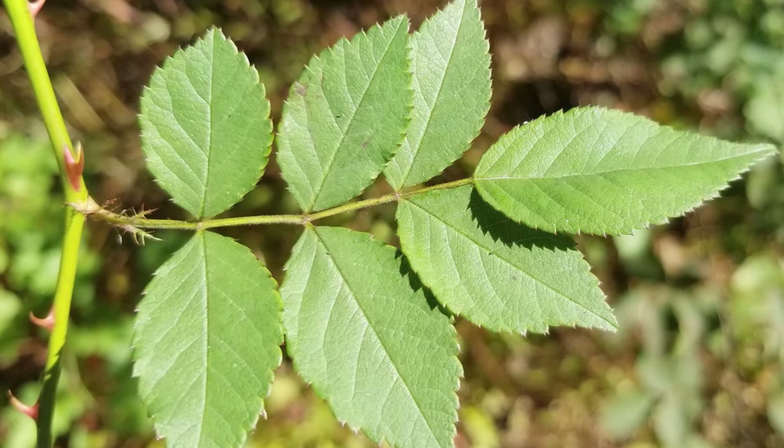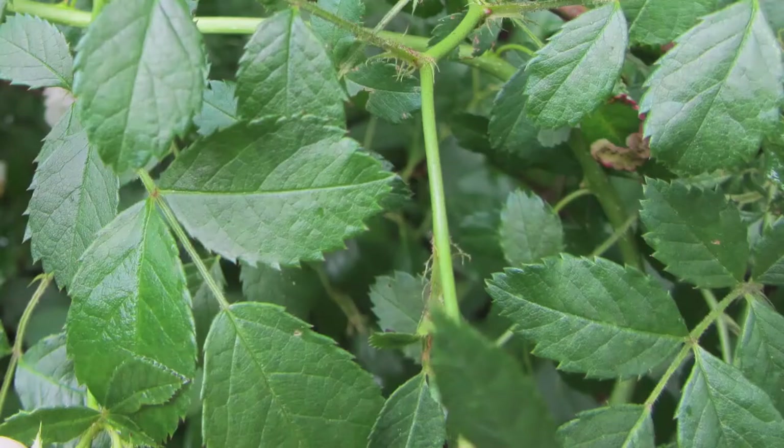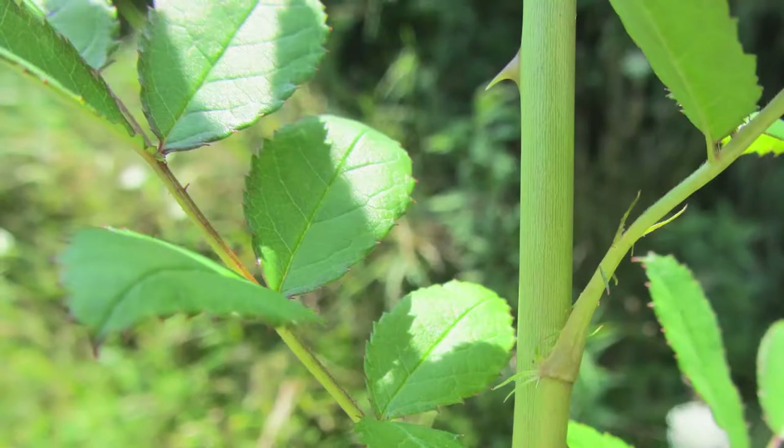Multiflora rose has pinnately compound leaves, meaning they have a central stem in which leaflets are attached. Each leaf has between 5 and 9 leaflets and a uniquely fringed base or stipule where it connects to the stem. At 1 to 2 inches long, each leaflet is football-shaped and noticeably toothed or serrated along the edges. The leaves are usually green, but new growth and the stipules can be spotted with pink or red.